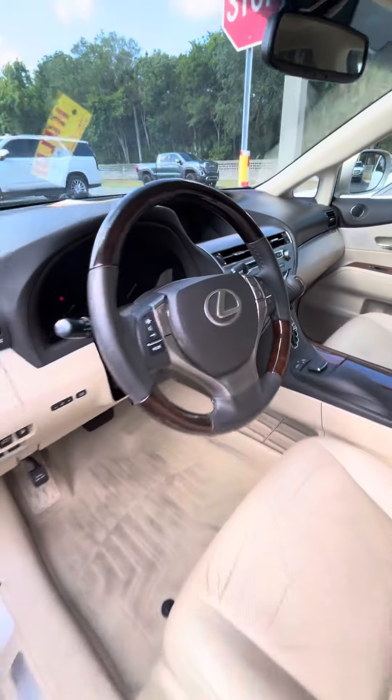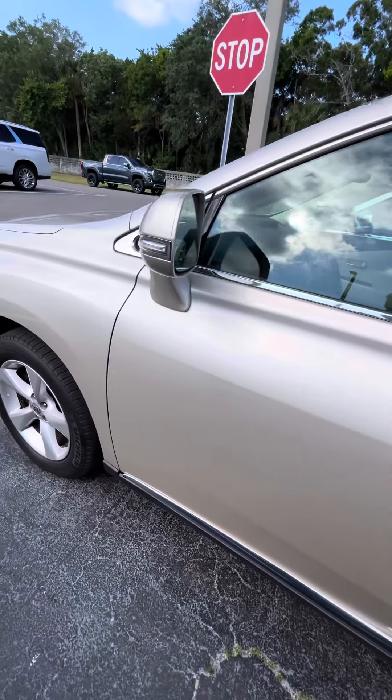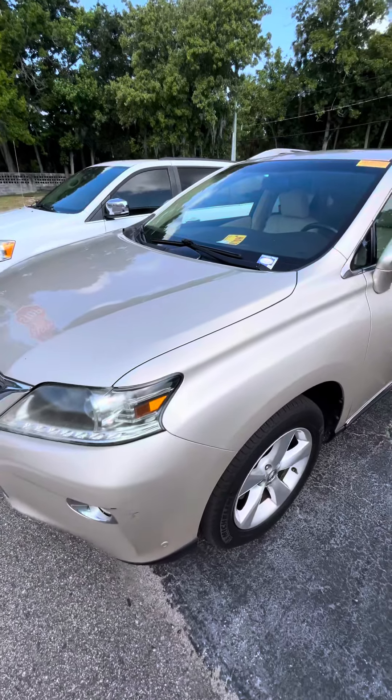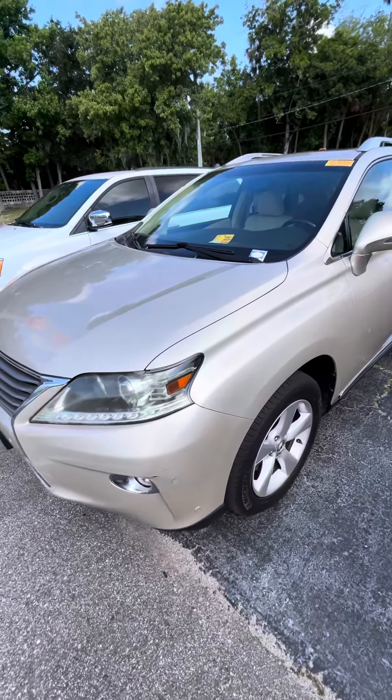Really nice car, just needs some detailing. If you have any other questions, please contact me directly at 386-236-5140. Thank you.